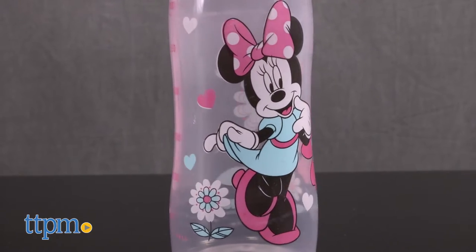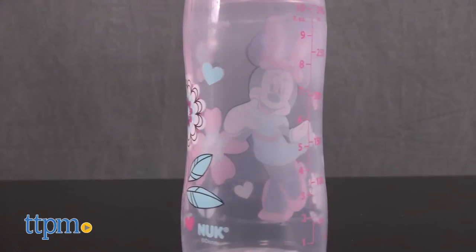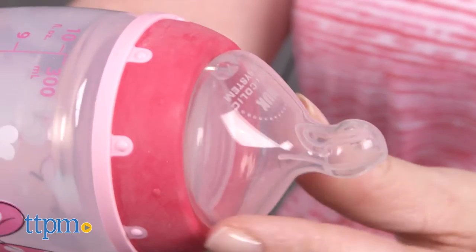This 3-pack of 10-ounce bottles features an image of Minnie Mouse on each bottle, but aside from the cute look of the bottles, the orthodontic nipples, which have a medium flow, are designed to promote proper tongue movement and jaw alignment.